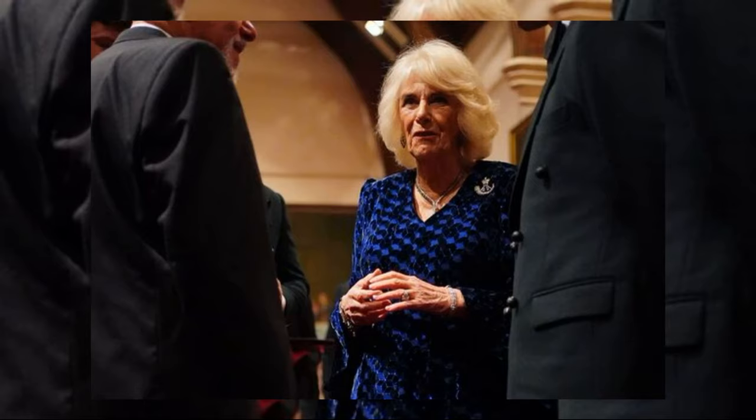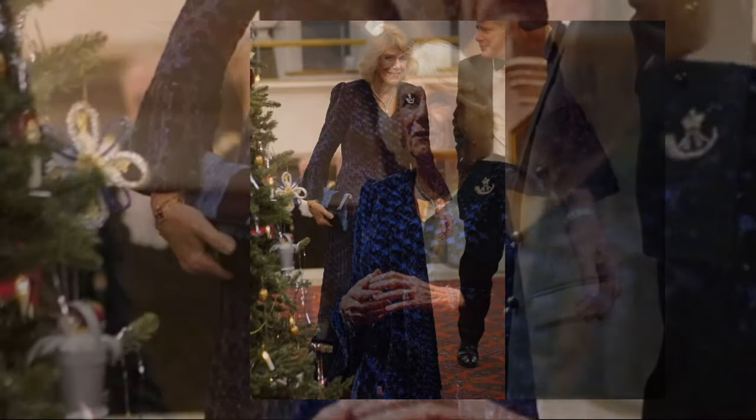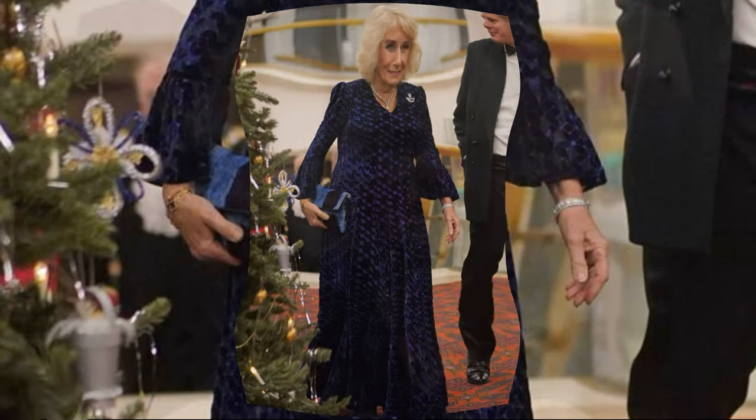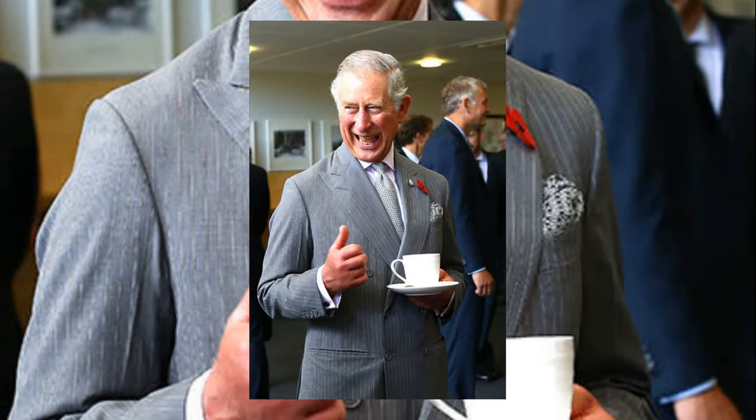The Queen looked absolutely elegant in a blue patterned velvet gown designed by Fiona Eclair. The gown exuded sophistication, complementing Camilla's regal stature. Her fashion choices always strike a perfect balance between tradition and modernity.